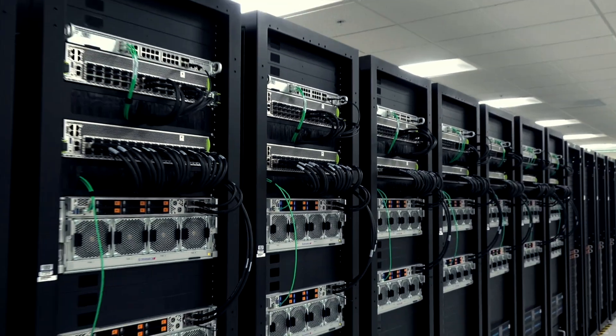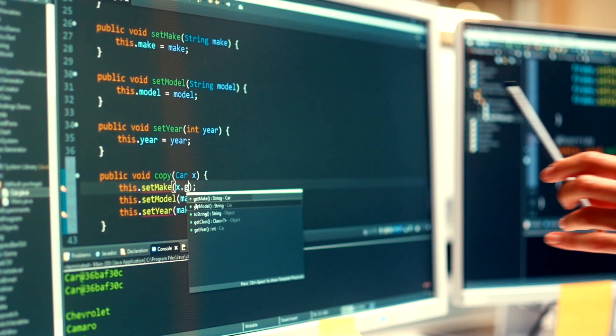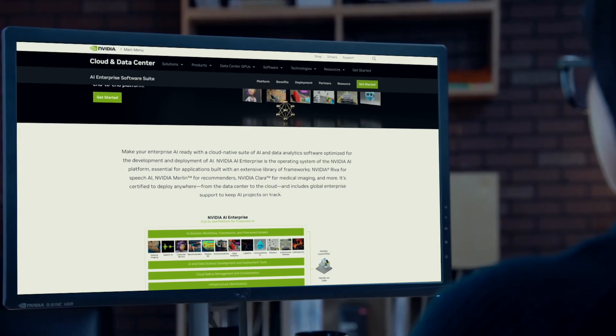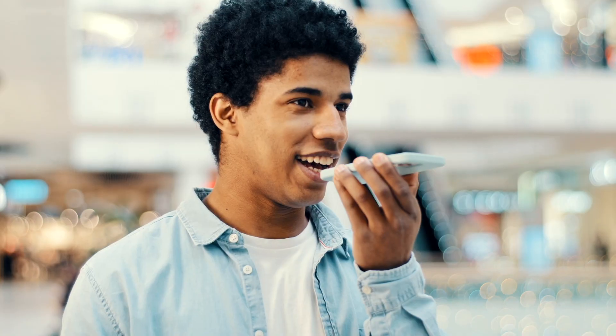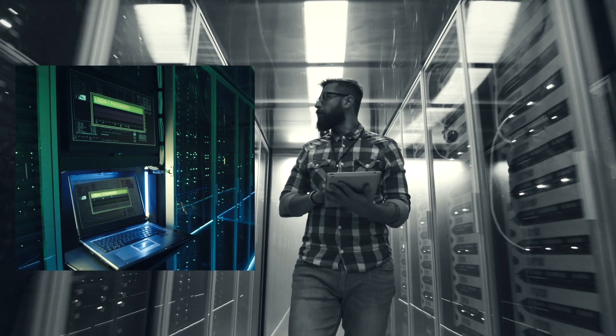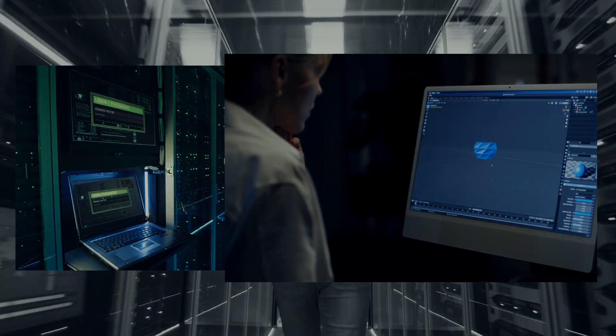NVIDIA AI Enterprise is the end-to-end solution that brings AI into reach for every enterprise. It is a secure, cloud-native suite of AI and data science software — optimized, certified, and supported by NVIDIA — that streamlines the development of AI solutions, including speech AI, recommender systems, cybersecurity, computer vision, and more.